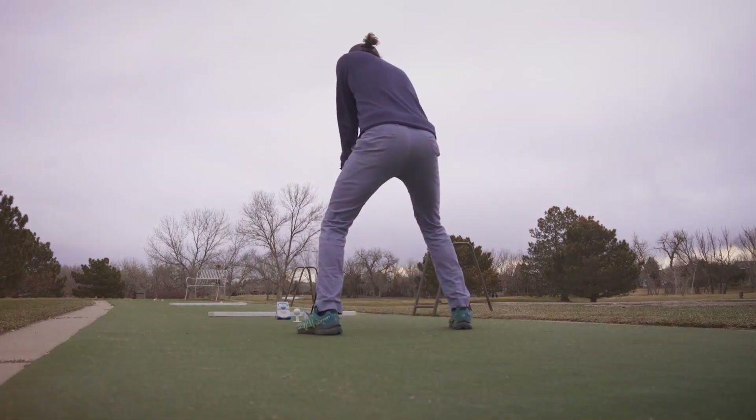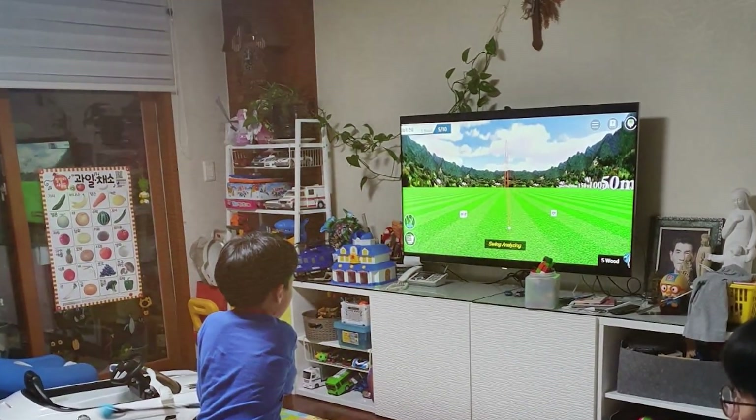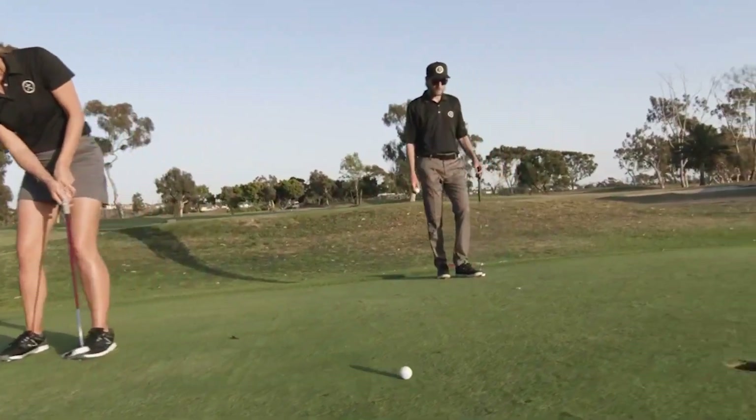Are you passionate about golf but find it hard to hit the greens due to bad weather or a tight schedule? What if I told you that perfecting your swing doesn't require a green expanse under the open sky? Welcome to our guide on the 7 best golf simulators under $1,000, a lifeline for golf enthusiasts seeking to bring the game home without breaking the bank.